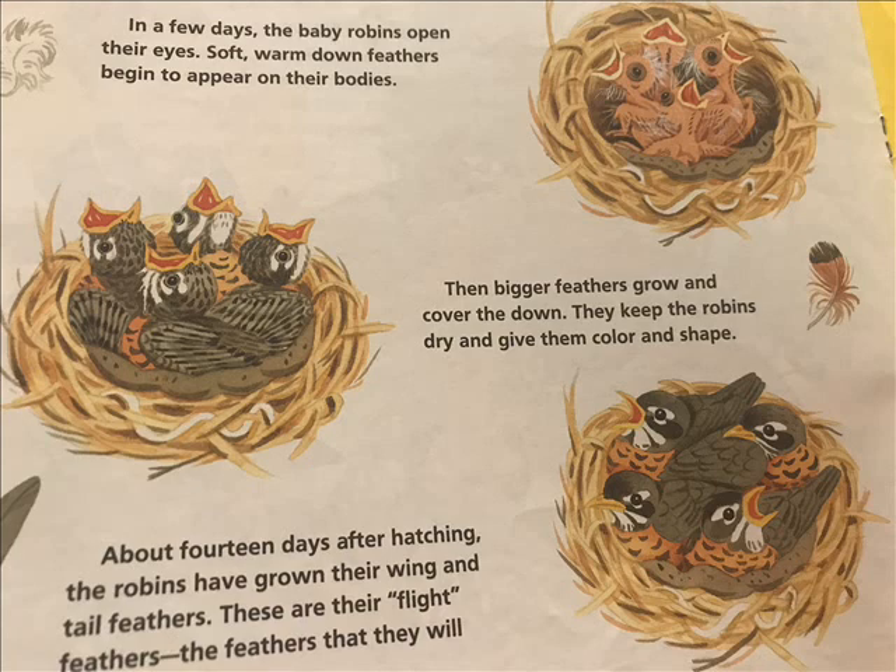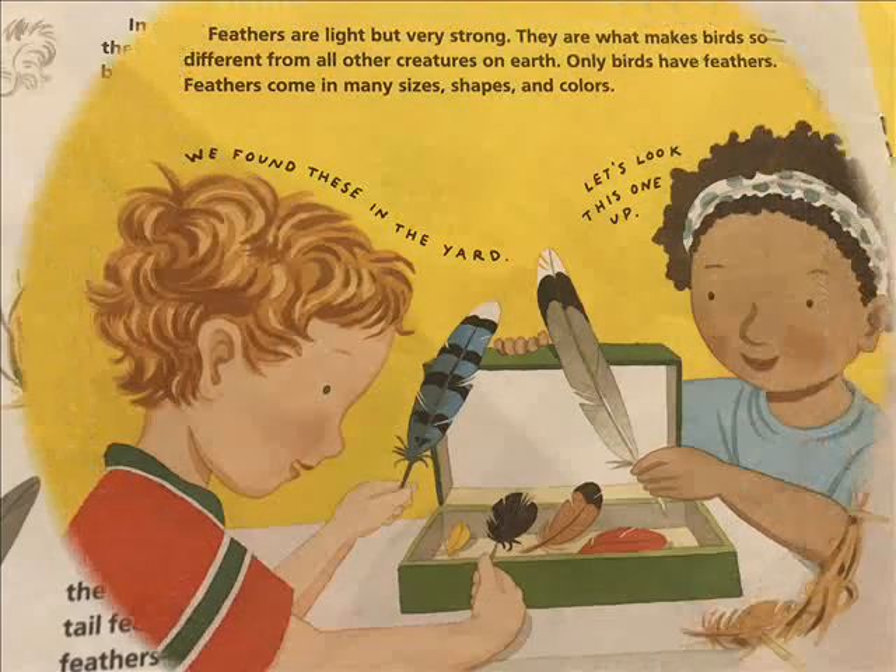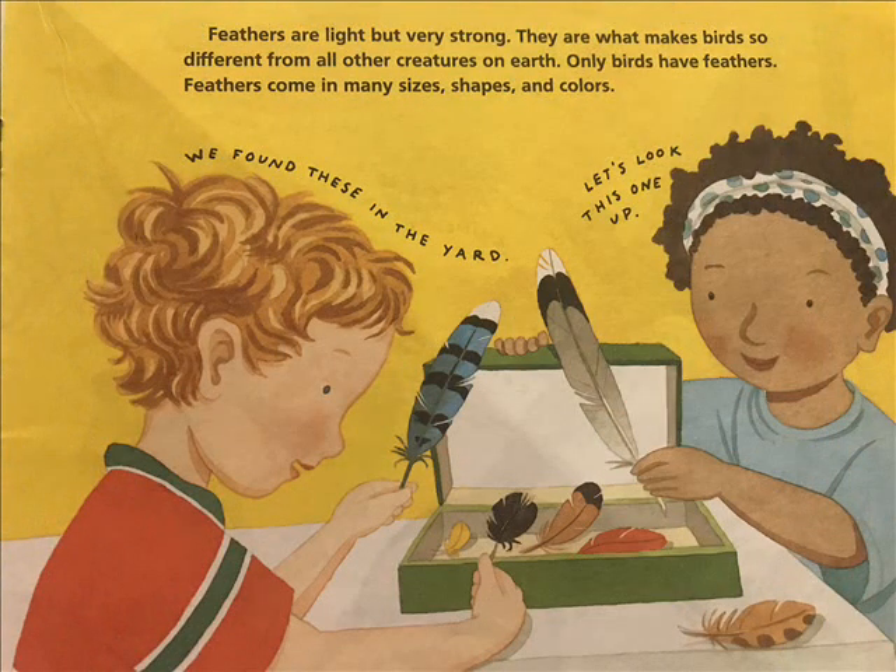About 14 days after hatching, the robins have grown their wing and tail feathers. These are their flight feathers — the feathers they will use to fly. Feathers are light but very strong. They are what makes birds so different from all other creatures on earth. Only birds have feathers.